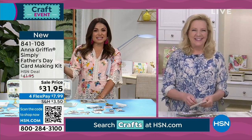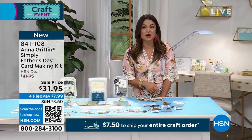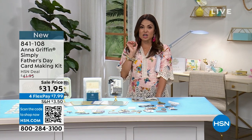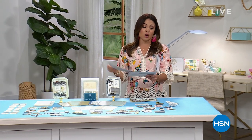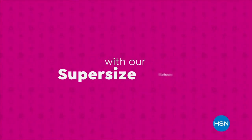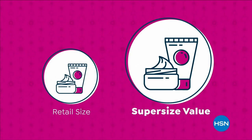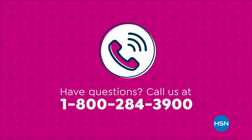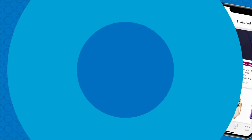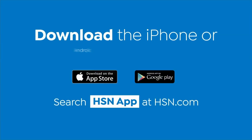Anything else you want to see from Anna or any of our incredible crafters and organizers? It's all on hsn.com. We've got a quick break. On the other side, we're going to give you a look at a customer pick weekly deal drop from We Are Memory Keepers — you're not going to want to miss it. It's a great value to keep you organized. Download the HSN app — everything on your TV is streaming live on your phone, anytime, anyplace.